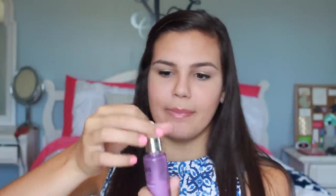Another product I use after the shower is the Nexus Youth Renewal Rejuvenating Elixir. I got this from Target about a year ago. You just squeeze the dropper and put a few drops on your hand and rub it in your hair. I concentrate it on my ends because I feel like it helps them not split.